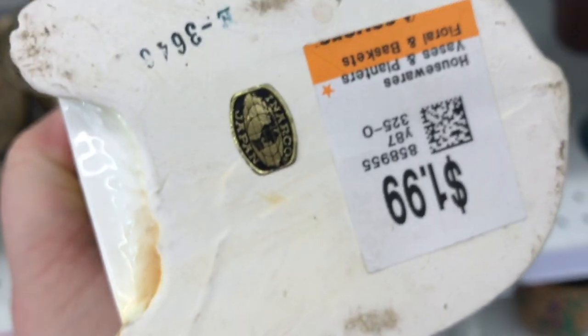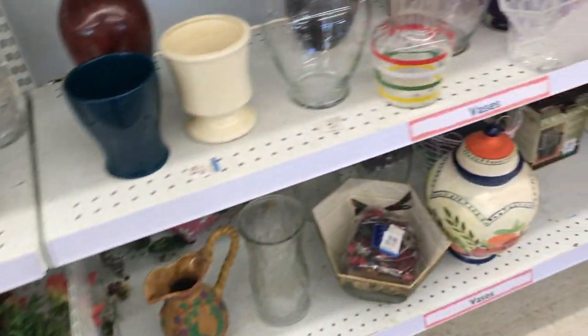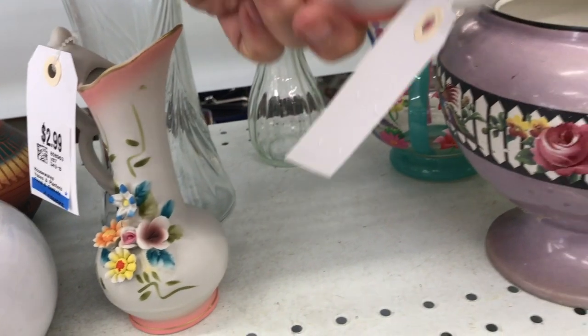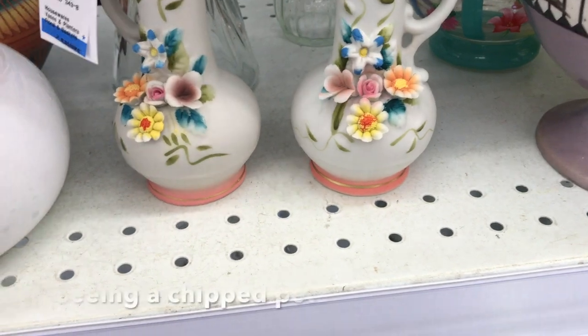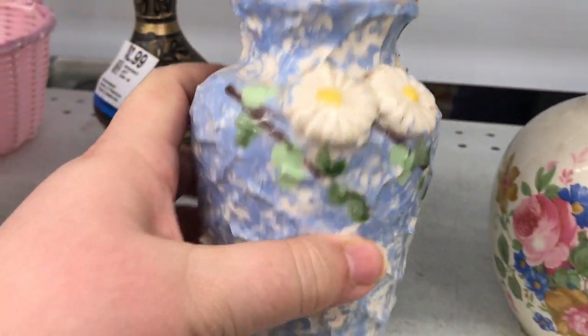He is a vintage Japan planter — marked 'Arco' — with a really goofy face. I loved him for $1.99. I thought, if I don't sell him, it would be a wonderful thing to give to somebody who needs it — maybe as a hospital gift. These two were nice, but for six dollars for the pair, not really worth it — you'd probably get around twelve to fifteen.